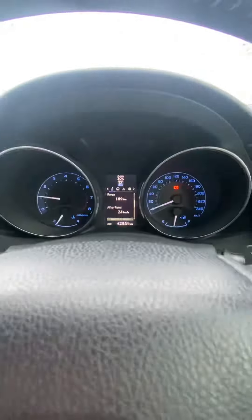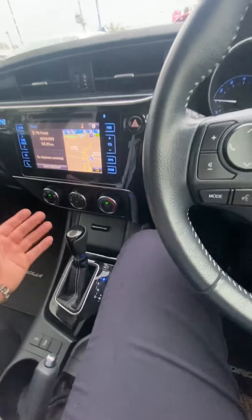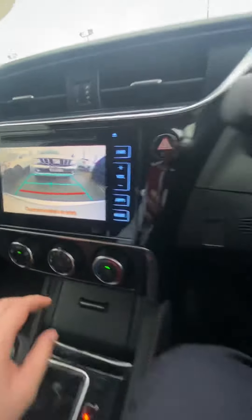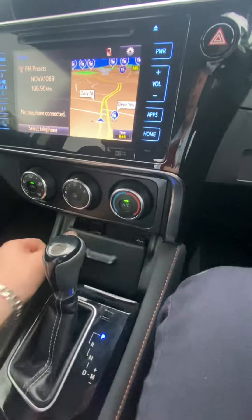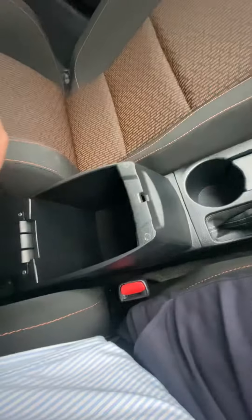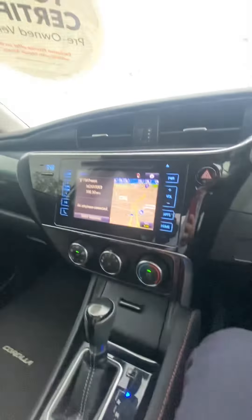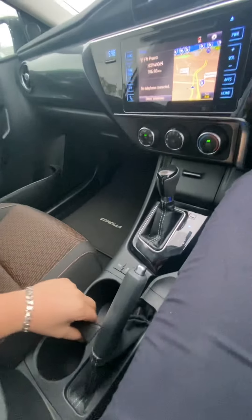It's a really sleek automatic gear shifter, which is cool. I'll show you that reversing camera — beautiful. You've got ports there to charge your phone. It's very simple, which is good — keep it simple. And then you've got your sports mode, traction control, a sunnies holder, and cup holders — that's really about it.